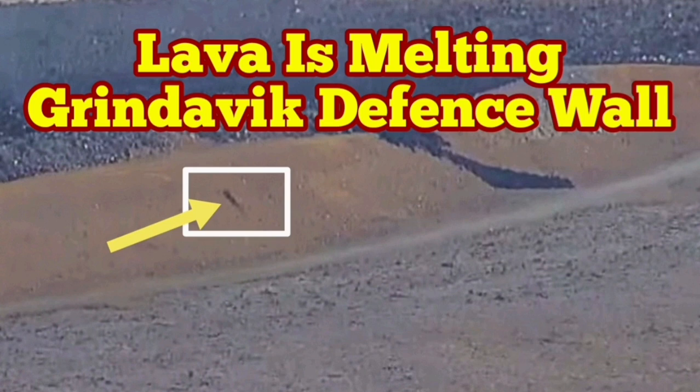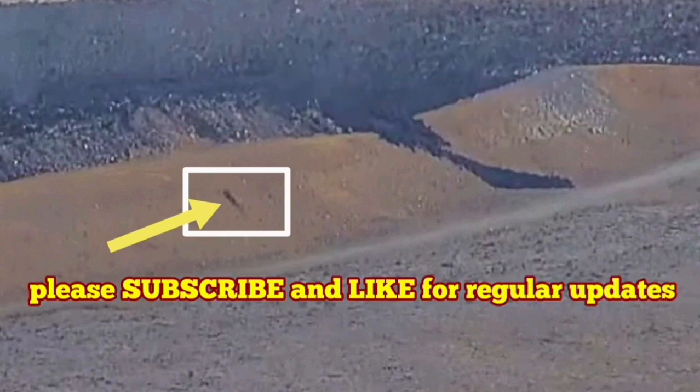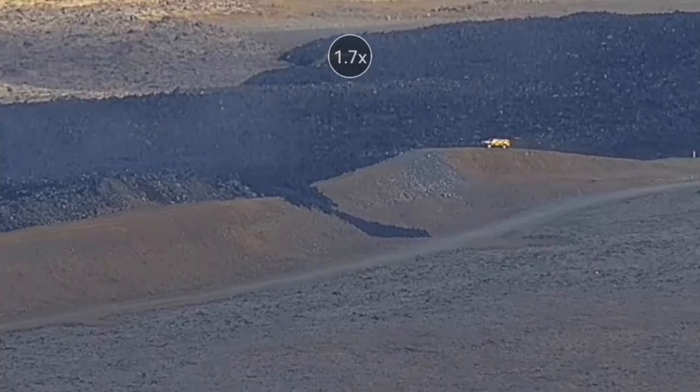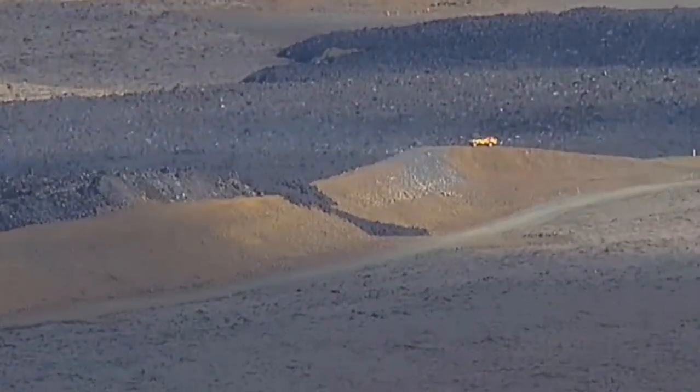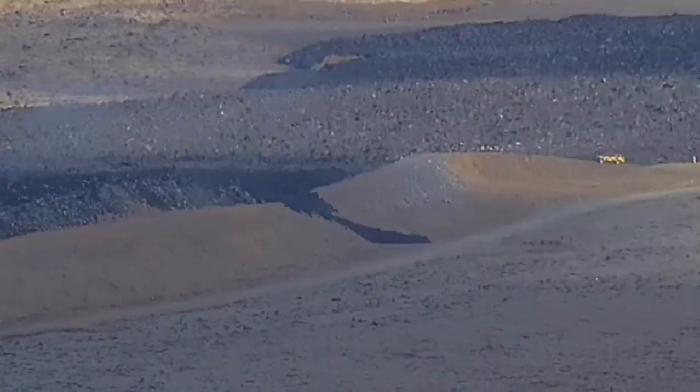The tongue of lava from the K1 crater has breached the L12 wall into the east side of the Grindelbeck. The lava is moving westward — this is the tongue of the lava. A car is going to actually investigate.